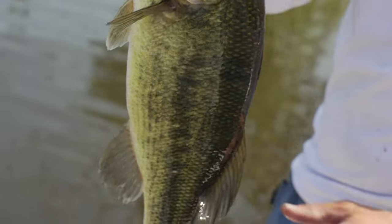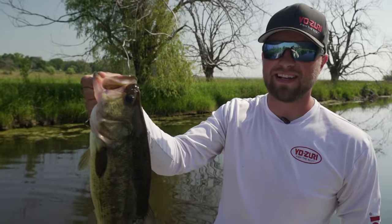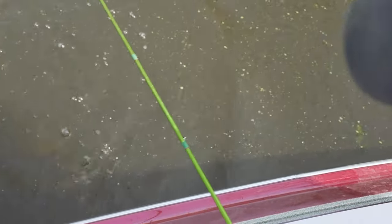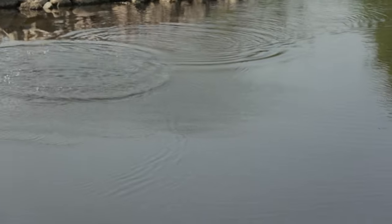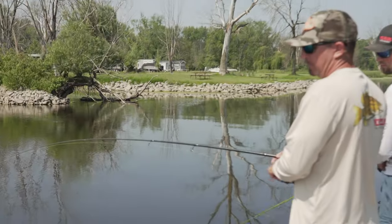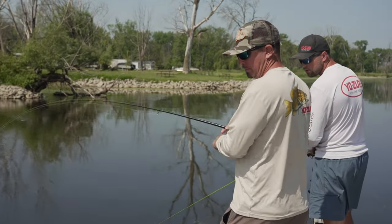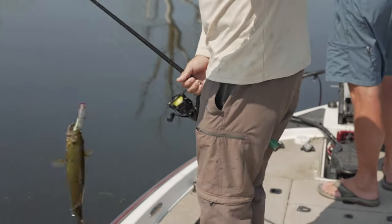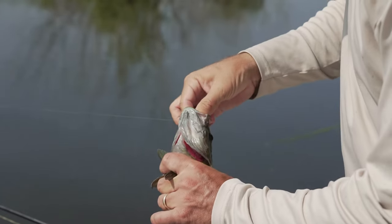Brown or green, I'm fine with either one. Especially if they're this size. That's a nice chunk. Pretty fish too. On the first popper fish — second popper bite. Not a giant, but a healthy, chunky river smallmouth. He's a little bit darker than the one on the back of my shirt.